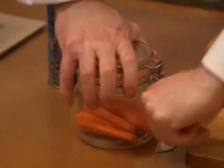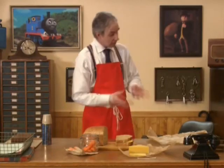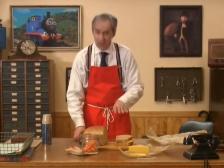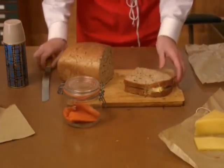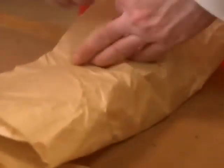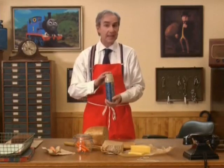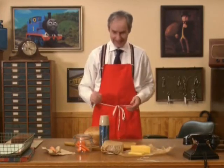I am looking forward to my lunch! Now I just need to cut my sandwich in half and wrap it in some special paper. If you're making your favourite sandwich, always get a grown-up to help you, especially with this part. And this special bottle will help to keep my tea nice and hot until lunchtime. There — now I have a lunch fit for a controller of the railway!